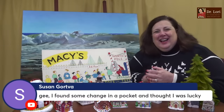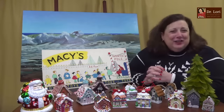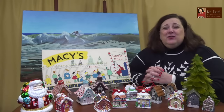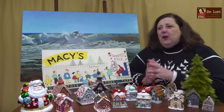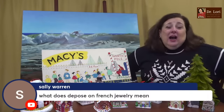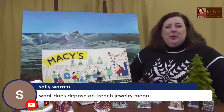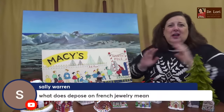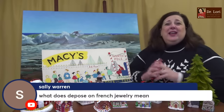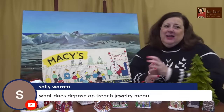Someone found pocket change — that's good. Sometimes that's what happens when you buy an old dresser or something with pockets. One of my clients bought a pair of wool pants at a Goodwill-style thrift store for $5 — they fit, she was happy — put her hands in the pocket and came out with a pair of diamond earrings. So you never know what's going to be in there.